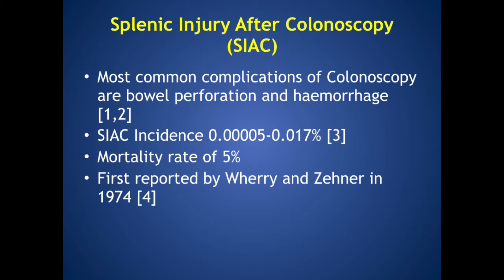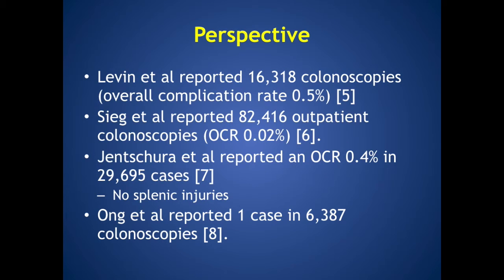While splenic injury is a recognised complication of colonoscopy, the most common complications are bowel perforation and hemorrhage. Splenic injury has an incidence of around 5 in 100,000 cases and a mortality rate of 5%. To give some perspective, three large case series with over 100,000 patients report no cases of splenic injury, and one further series of 6,000 cases reported only 1 splenic injury.